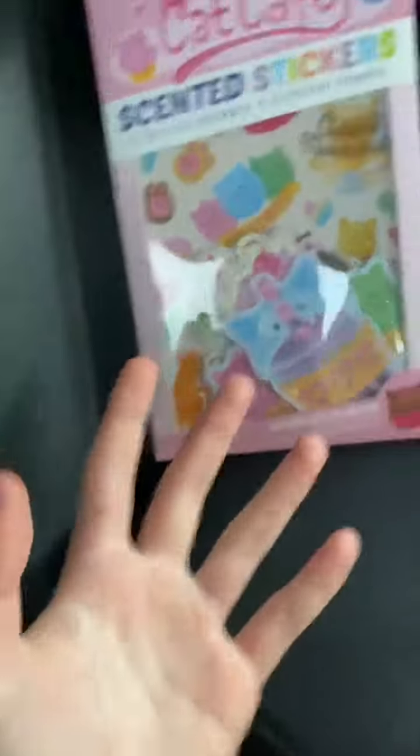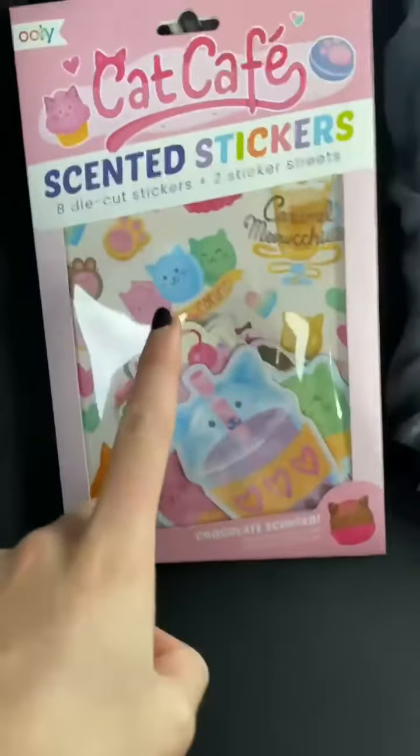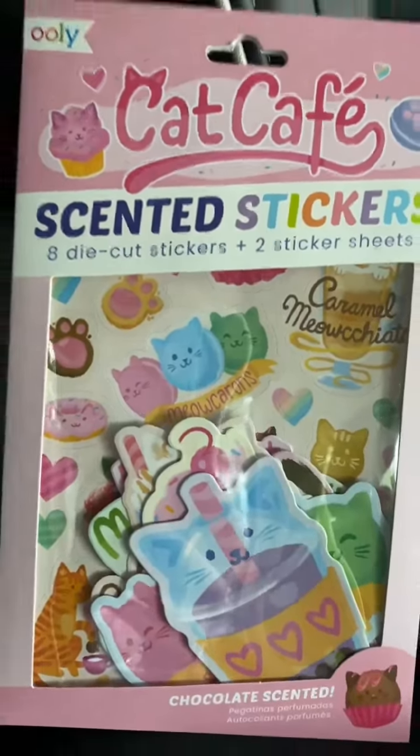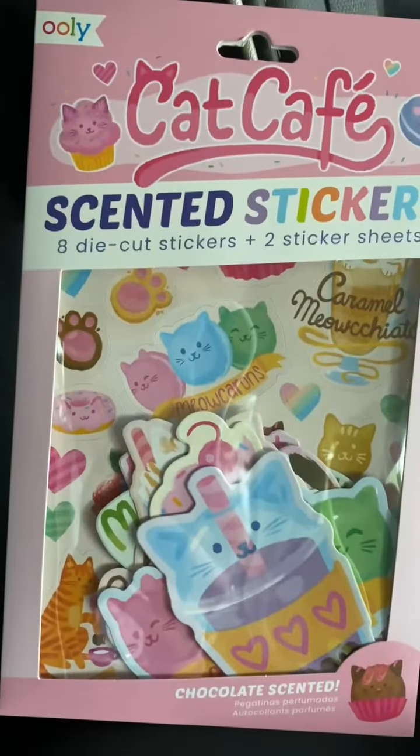And last but not least, I got these Cat Cafe scented stickers. But I'm not going to be opening them right now because I'm going to do a video about it. But anyway guys, that was all of the fidgets I got at Jed and Ivy. So thank you so much for watching, and bye guys!